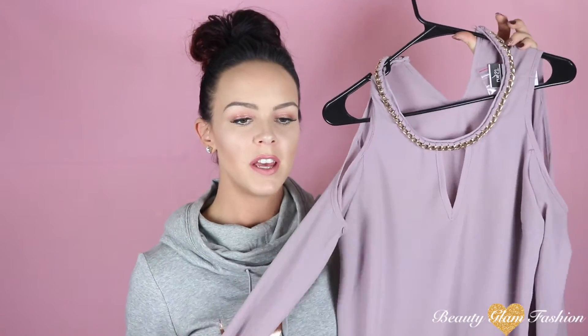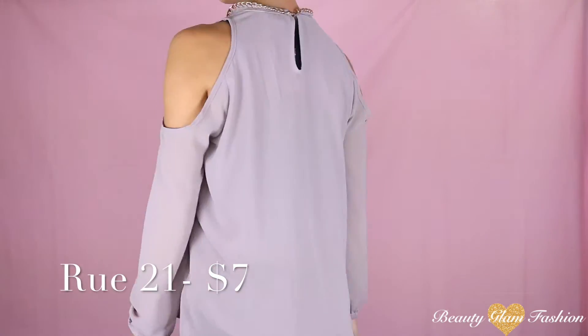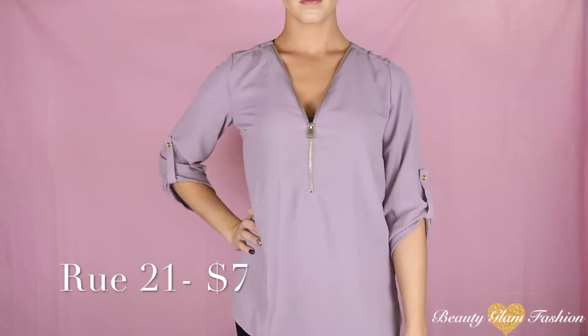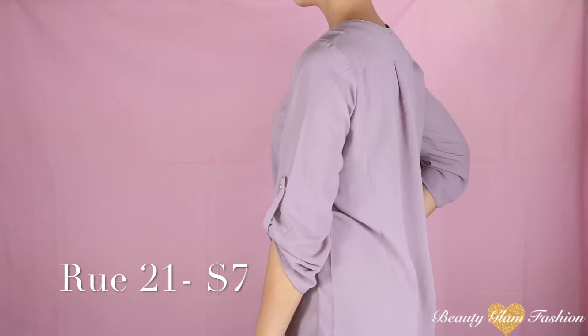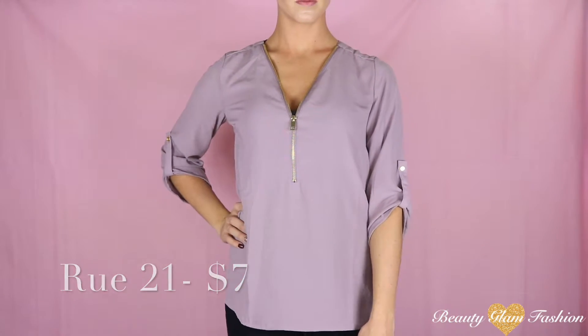Next from Rue21 is this lavender pastel purple type of shirt. I like it because it has open sleeves and a gold chain built in — I think this is going to be a very classy look with a pair of black skinny jeans. And in a very similar style, also from Rue21, I have another lavender colored shirt with a gold zipper that goes down the middle. Also a very classy look.